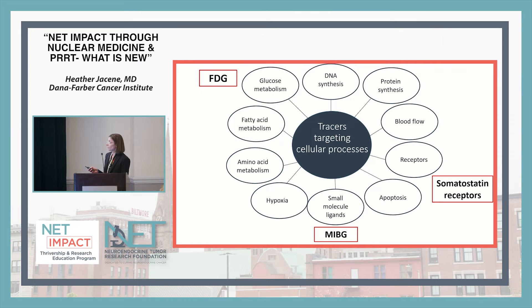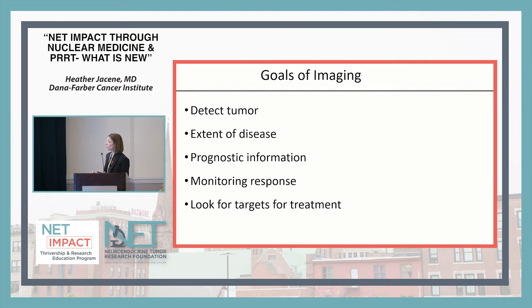FDG looks at glucose metabolism — how much your tumor is using sugar in your blood. MIBG is used for a different type of neuroendocrine tumor, a pheochromocytoma or paraganglioma. The goals of imaging include detecting if a tumor is present, looking at the extent of tumor in the body, predicting how someone will do over time, assessing tumor response to therapies, and confirming whether a particular target is present for treatments like PRRT.